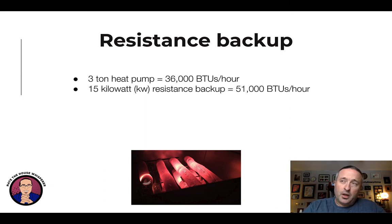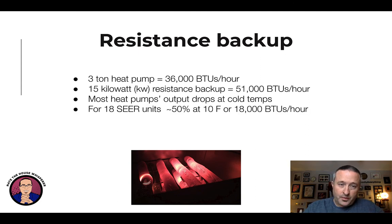One common pushback is: the heat pump doesn't have enough power, I'm going to freeze. Here's how the math works. Say you have a three-ton heat pump — that's 36,000 BTUs per hour, which is what it takes to heat many houses at their design temperature here in Cleveland, which is five degrees. If you have a 15 kW resistance backup strip, that works out to 51,000 BTUs per hour — take 15,000 watts, multiply by 3.4, that's about where you are in BTUs. For 18 SEER communicating equipment, the heat pump is putting out about half of its full power at 10 degrees Fahrenheit — so give or take, we'll call it half.